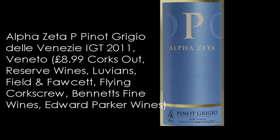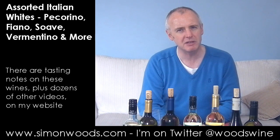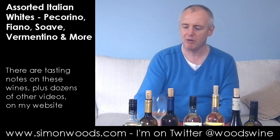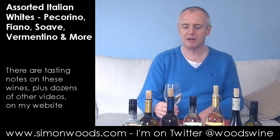Alfa Zeta is a range that's been put together by UK importer Liberty Wines with a New Zealand winemaker called Matt Thompson. If you know St. Clair wines, he does something like that — they're pretty good in Marlborough anyway. But this is his Italian exploits. We've got another of his wines later on.